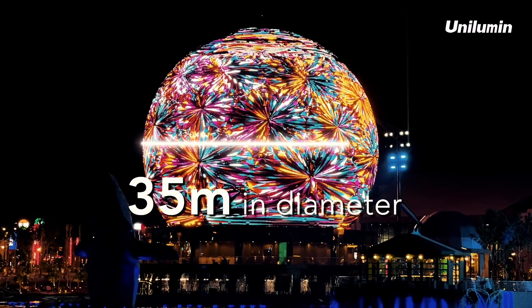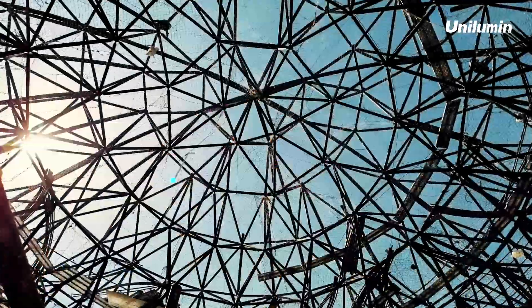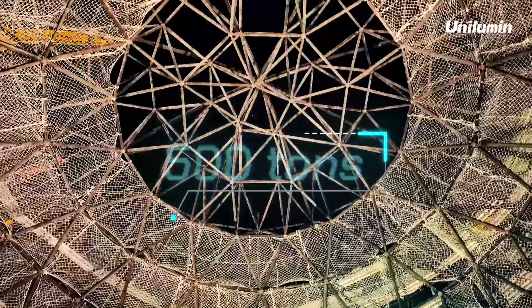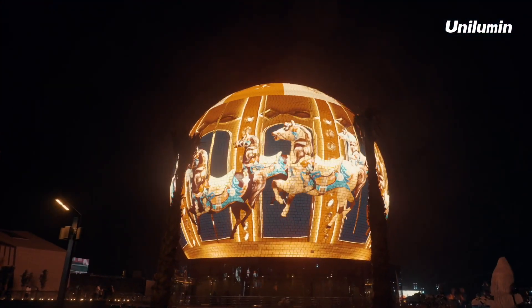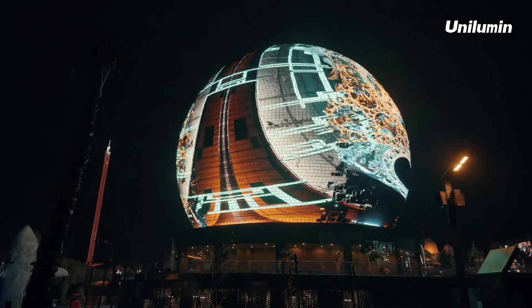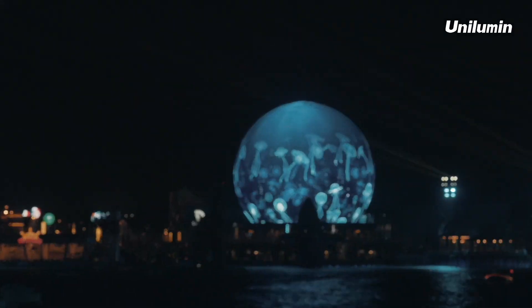Especially challenging was the LED sphere — with a 35-meter diameter, the large structure alone weighs 500 tons, making it a complicated process that requires high-altitude operations. To ensure smooth project delivery, Unilumen deployed a large number of professionals from all over the world.